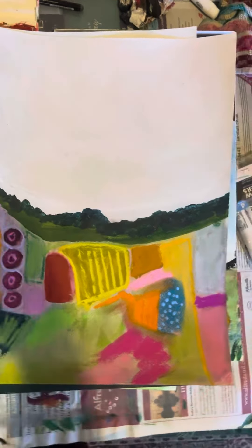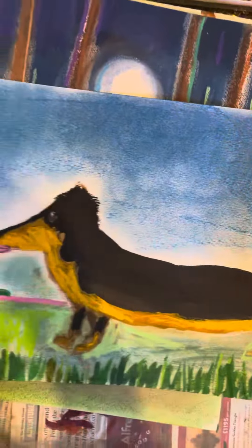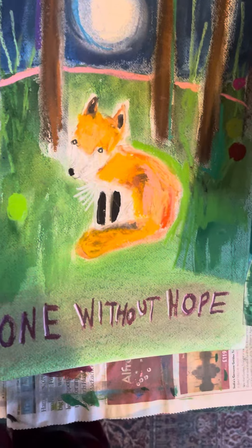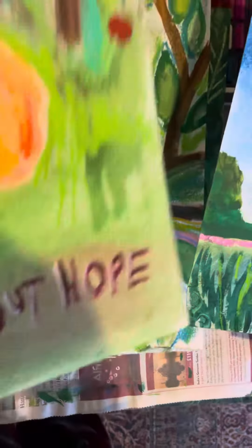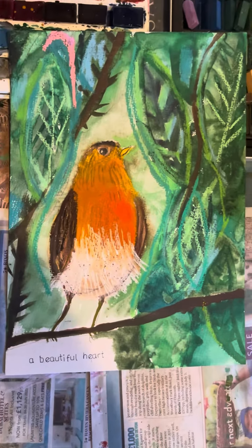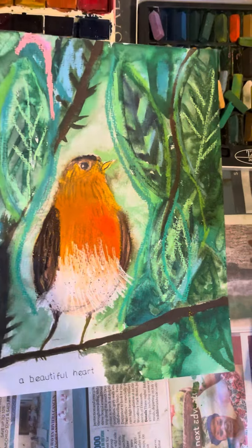Isn't it gorgeous? My favourite one, I think. I do love the direction. The sausage dog is my favourite one, I think. I like The Courage to Change as well — that's really poignant. This one here, a beautiful heart. I love painting robins.